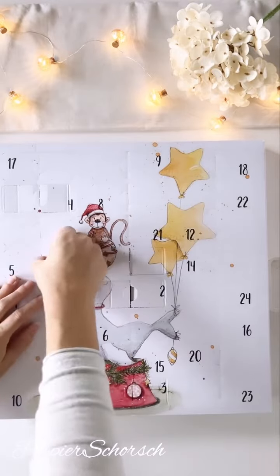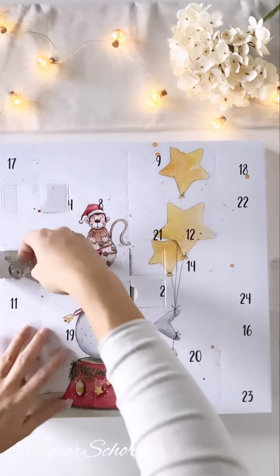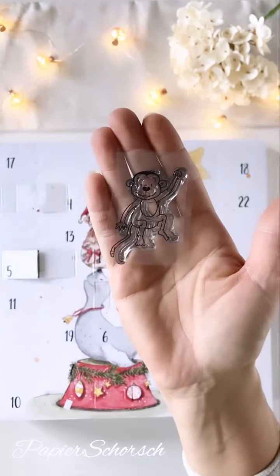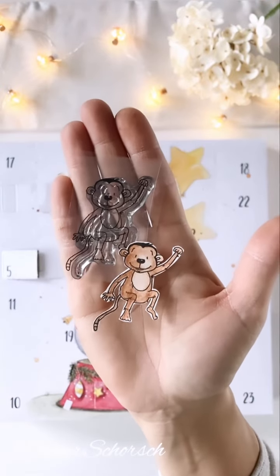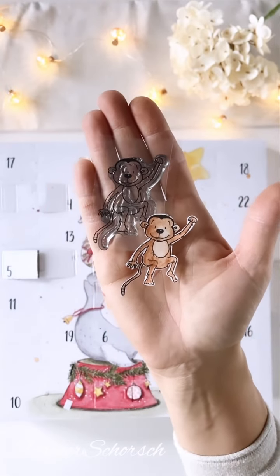Türchen Nummer 5 aus dem Kalender. Klitzekleine Gritzelei. Was haben wir da? Einen zuckersüßen Affen. Einmal koloriert. Und wo kommt er hin? Ihr wisst, wo er hinkommt. Ich freue mich so, weil da gibt es noch was ganz, ganz Tolles dazu.